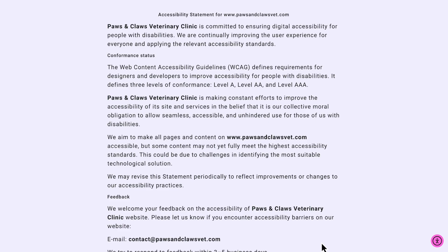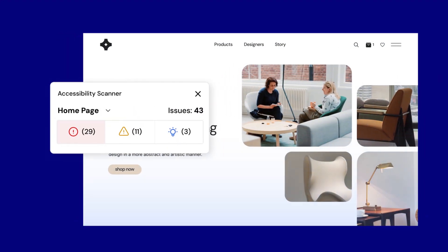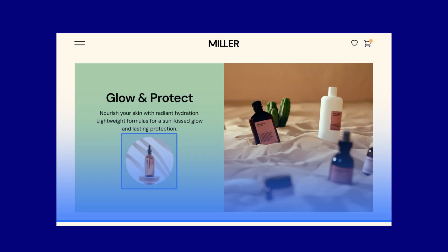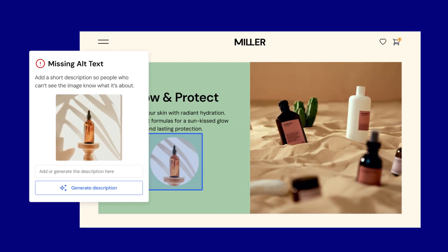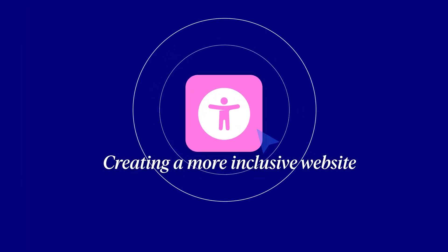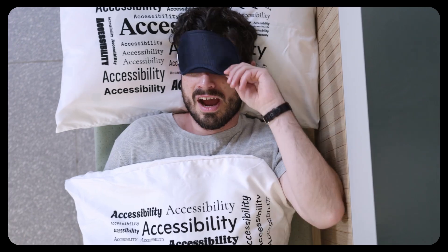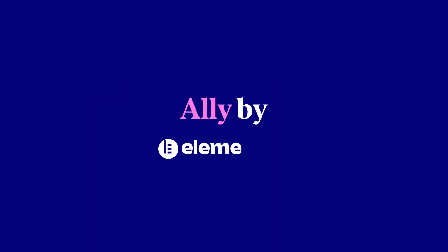This is just step one. Soon, we'll be providing a full solution that not only detects your site's accessibility gaps, but also helps you address them, whether manually or automatically. With Ally, creating a more inclusive experience is simple, so you can sleep peacefully. Get it now.